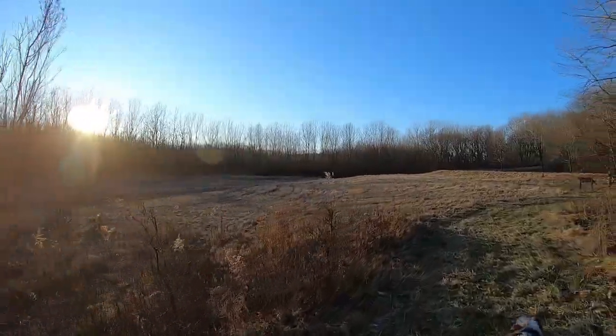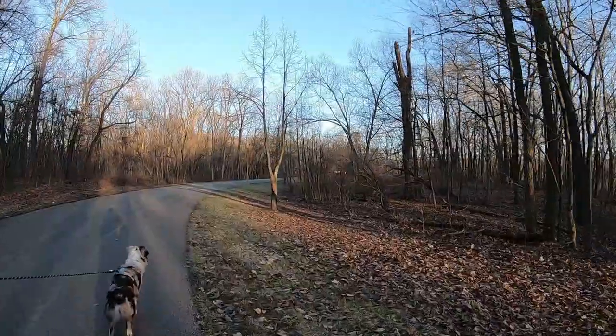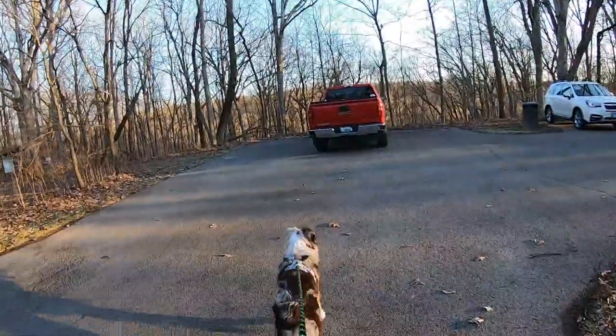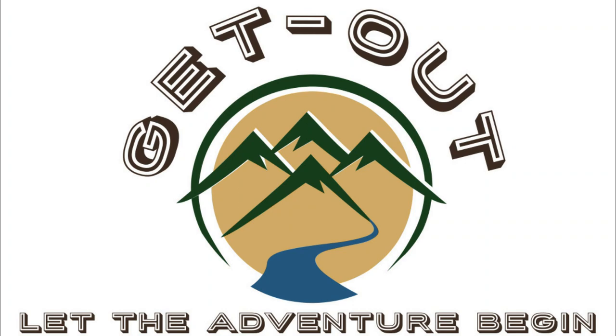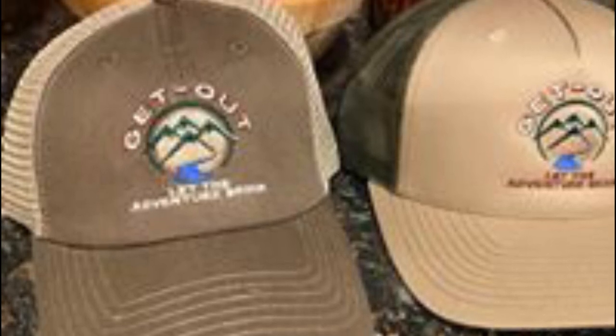It looks beautiful across there — and we made it back! Thank you guys for getting out at Fox Ridge State Park with me today in Charleston, Illinois. And remember, if you haven't already, please consider subscribing to the channel right up here, and for other great biking, hiking, and kayaking videos click right down here, and we'll see you next time.